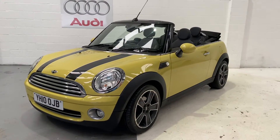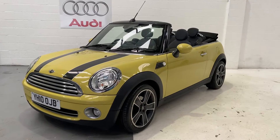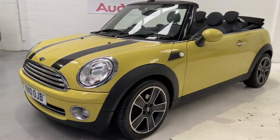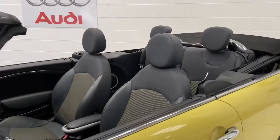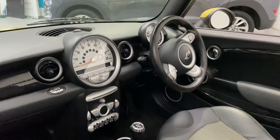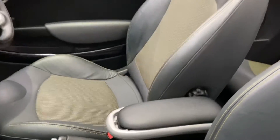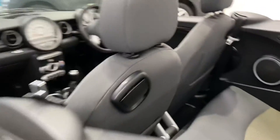Hi, welcome to Elite Vehicles Direct Limited. My name is Carl, just showing you around a new arrival — this beautiful little Mini Cooper. This is a 1.6 petrol convertible, 2010. It's got upgraded alloys, half leather, electric roof, heated seats, Bluetooth, multifunction steering wheel with cruise control, digital climate control, six-speed gearbox, driver's armrest, and Isofix points to the rear.